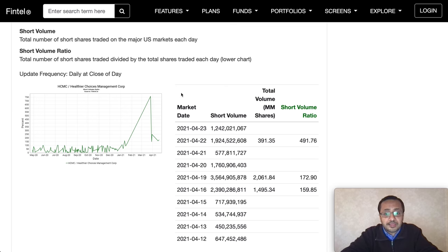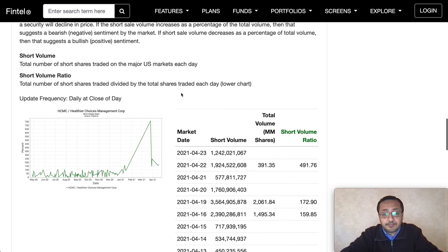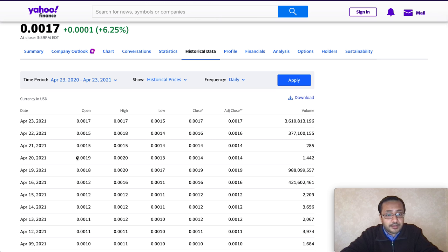I want to show you the short volume data from Fintel. I don't have a premium account but the numbers were updated today — keep in mind there may be a slight delay for OTC stocks. On April 19th, the short volume was 3.5 billion with a short volume ratio of 172.90, which is an extremely high short volume ratio and number of shares.